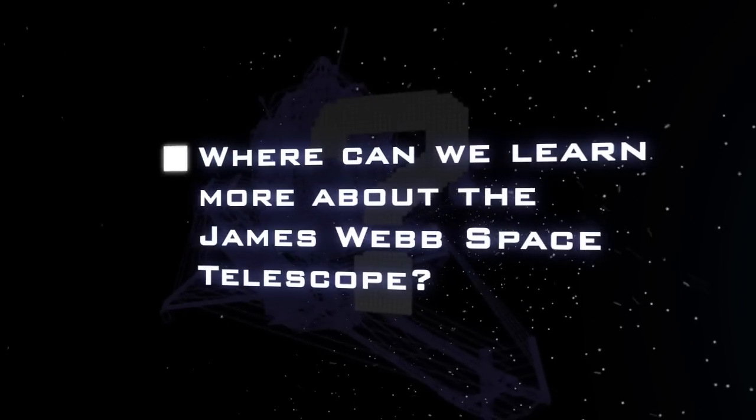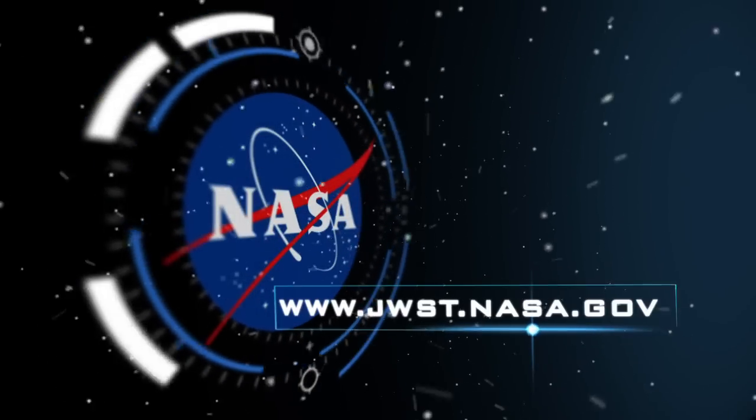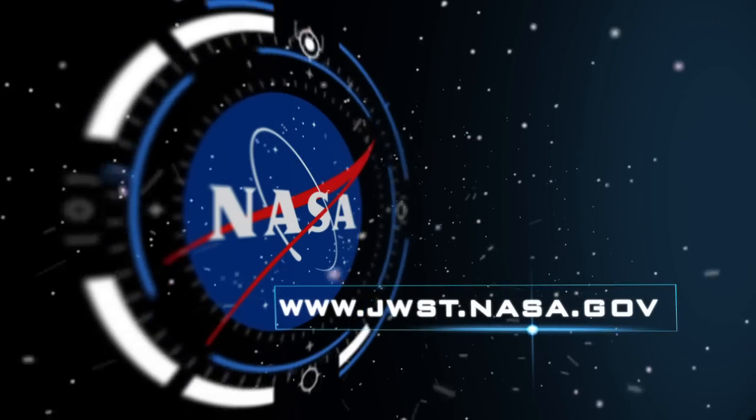Where can we go to learn more about the Webb Telescope? To learn more about the Webb Telescope, go to jwst.nasa.gov.